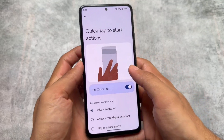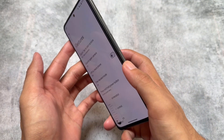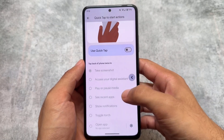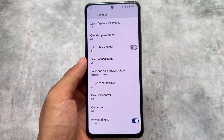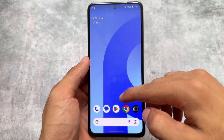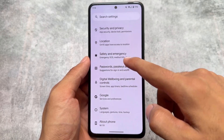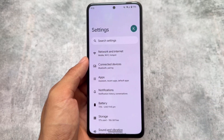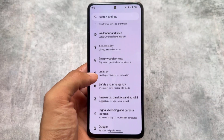We also have quick tap to start actions. I'm not saying these are unique features — they're already present in many custom ROMs — but if you're already a fan of Pixel Experience and wanted a build similar to it, this could be one of those options. Whenever it comes to your device, I will definitely let you know.